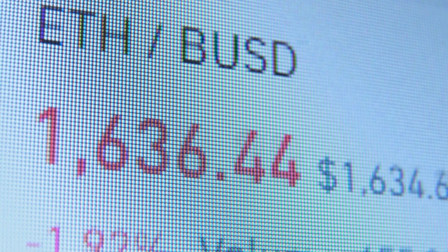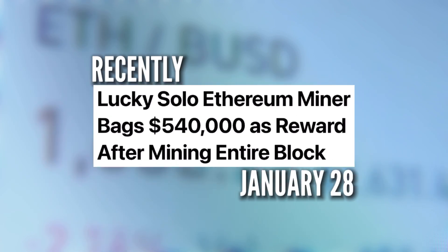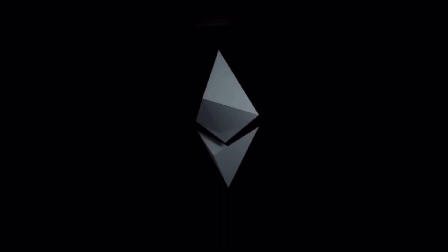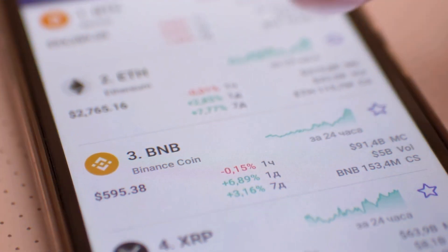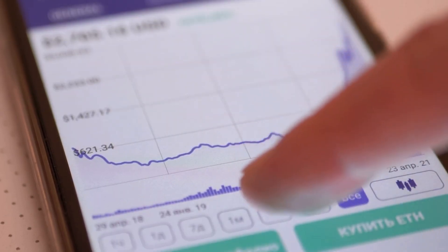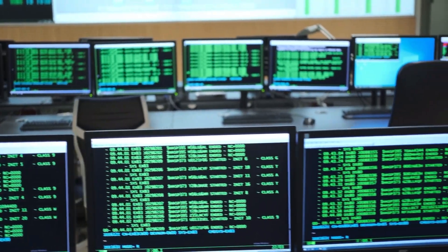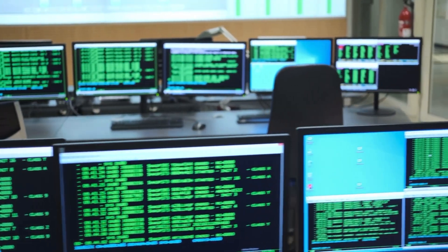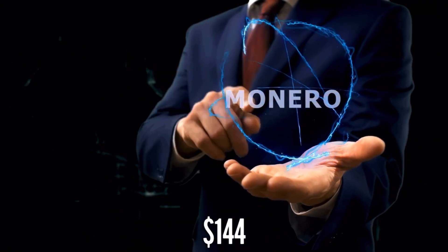Ethereum (ETH) is possibly the most profitable cryptocurrency to mine in 2022. Recently, on January 20th, a miner earned $540,000 as a reward after mining a whole block by themselves. Founded by a Russian-Canadian programmer in 2013, Ethereum is currently valued at $2,399. It is the second most popular crypto token after Bitcoin. Mining Ethereum is simpler than mining Bitcoin, however it is also energy intensive and demands high computational power.